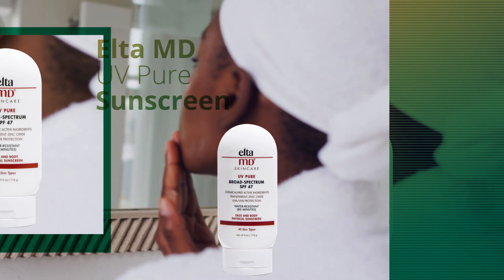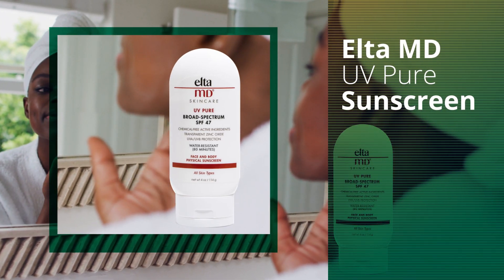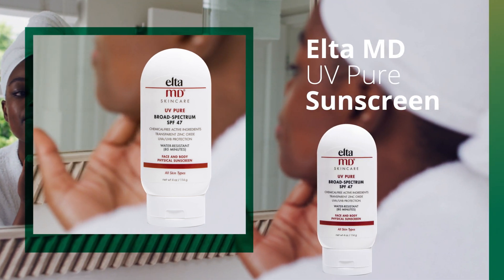Most importantly, when choosing a sunscreen, we suggest ELTA MD UV Pure for its lightweight texture that leaves no greasy residue.